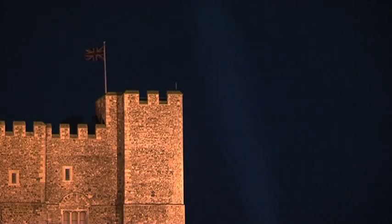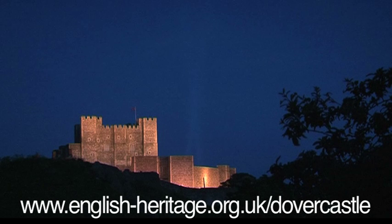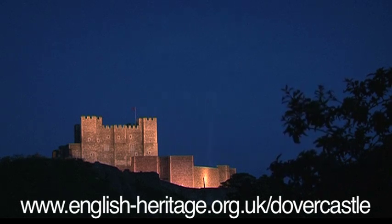Discover the secrets for yourself by visiting Dover Castle: Operation Dynamo — Rescue from Dunkirk. Open as part of a visit to Dover Castle, daily, 10am to 6pm. Find out more at english-heritage.org.uk/dover-castle.